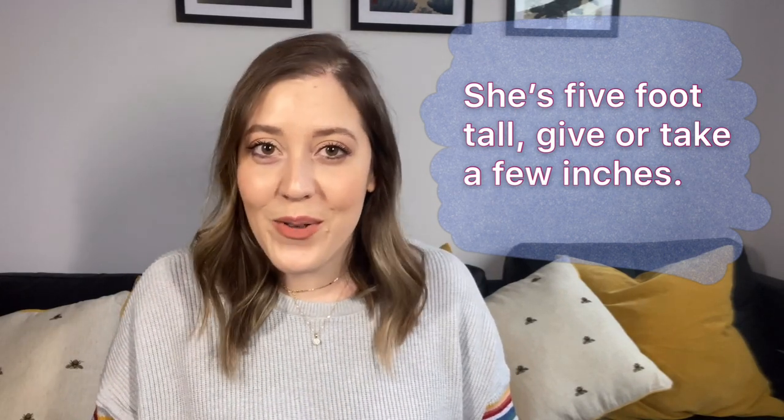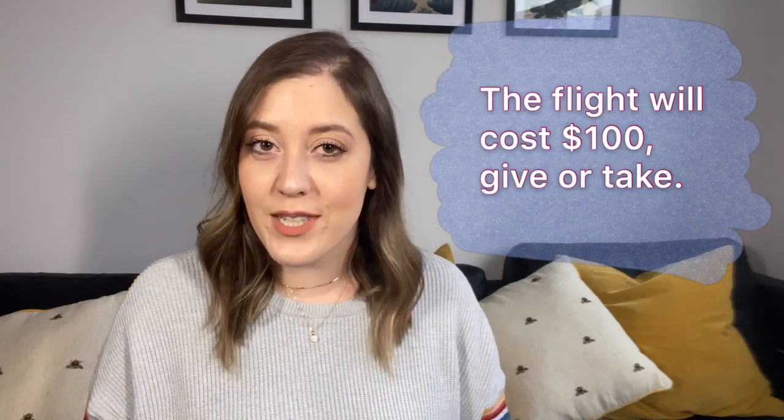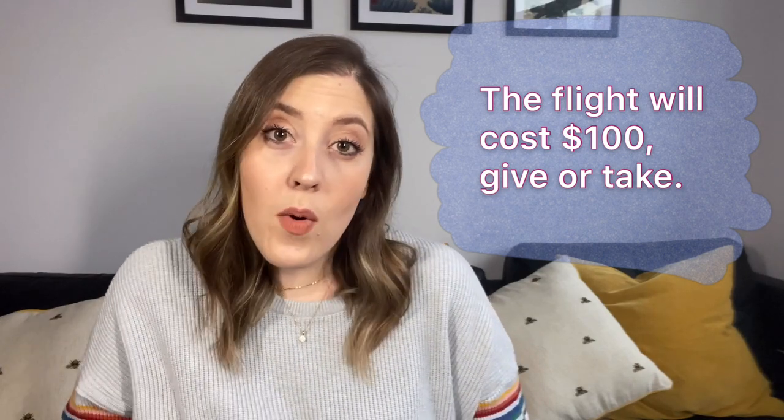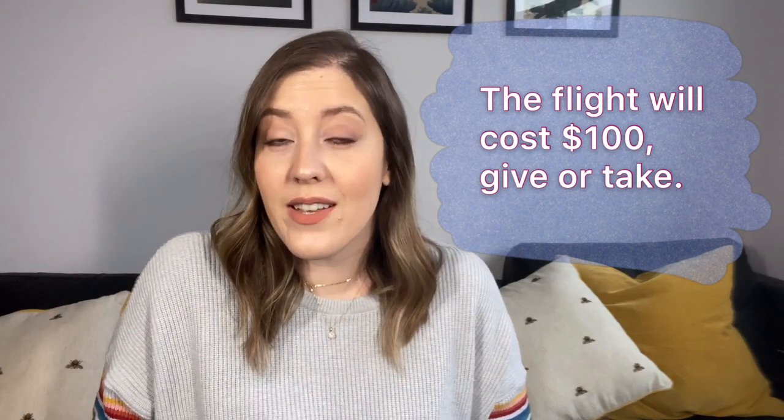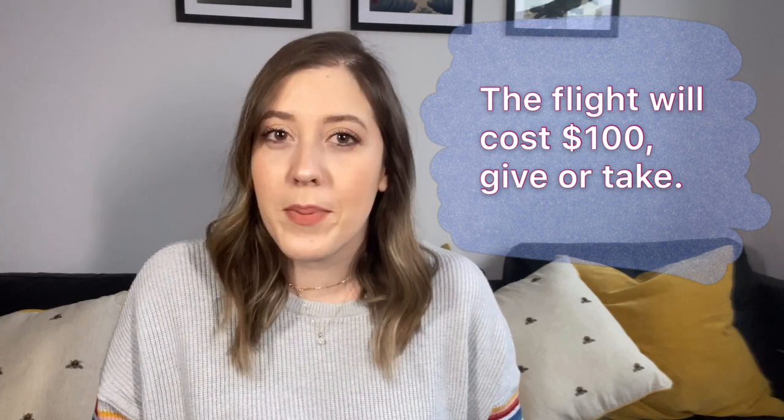She's five foot tall. The flight will cost us a hundred dollars, give or take. That means it might be a little bit more or a little bit less than a hundred dollars. I'm not too sure, but it won't be very much — just a couple of dollars.